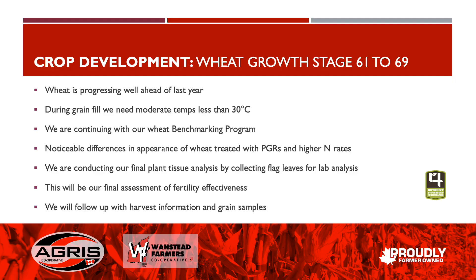The wheat is progressing well ahead of last year. Grain fill will need moderate temperatures — we don't need very many days at 30°C — so thankfully we have some moderating temperatures, and some recent rainfalls will help fill that grain. We continue on with our benchmarking program.